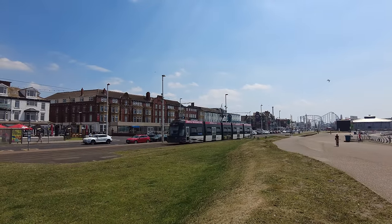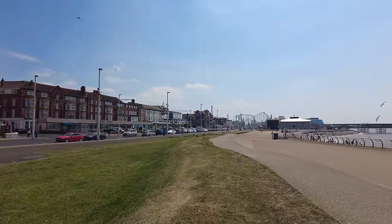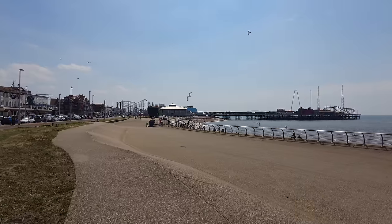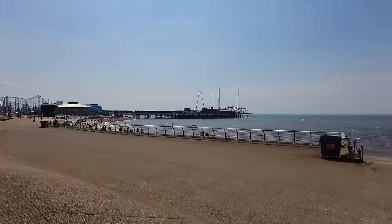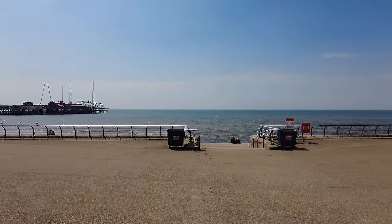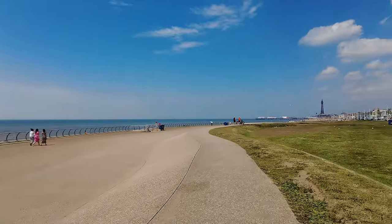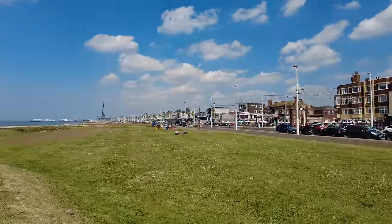I'm going to try not to say any of my catchphrases in this video for a change. I just want to bring a little bit of Blackpool to you. Look at all these people here — it's certainly brought some people to Blackpool. The tide's in and the sea looks gorgeous, nice and blue. I'm here at this headland — I think it's the Waterloo Road headland because Waterloo Road is just over there.